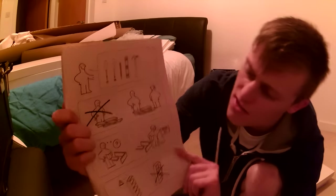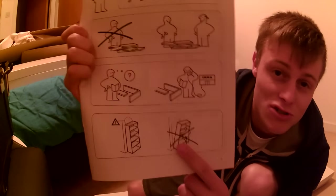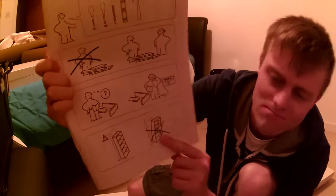I love these instructions — they literally tell you not to use your shelf as a step ladder and climb up it. Could be a bad idea.